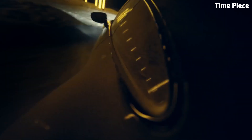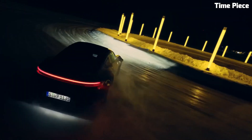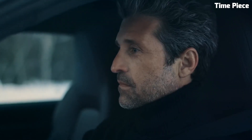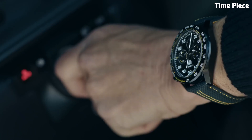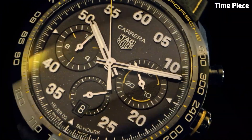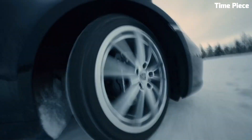Powered by a precise Swiss automatic movement, it offers unparalleled timekeeping accuracy. The dial showcases refined elegance with luminescent markers and hands for easy readability in any lighting conditions. Its chronograph function adds versatility to this exquisite watch, perfect for timing events with precision.